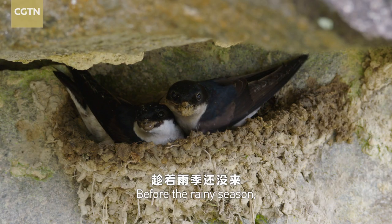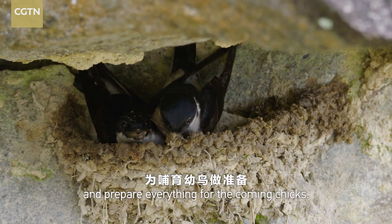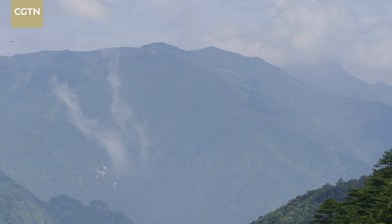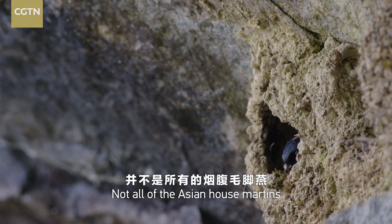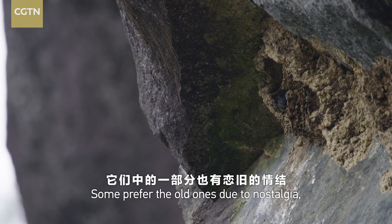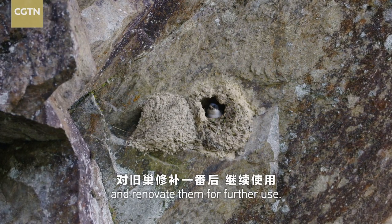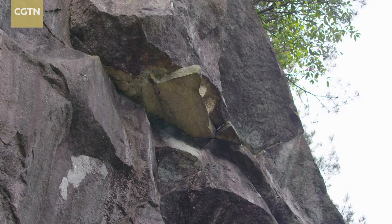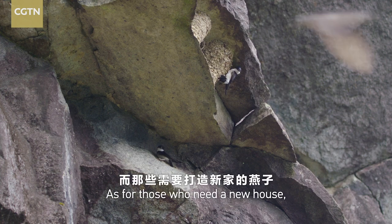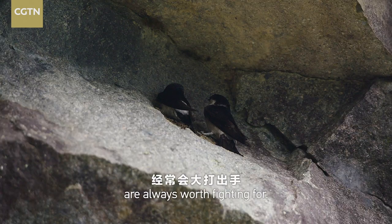Before the rainy season, the couple needs to build a new home and prepare everything for the coming chicks. Not all of the Asian house martens make new nests every year. Some prefer the old ones due to nostalgia and renovate them for further use. As for those who need a new house, the hot spots on the cliff are always worth fighting for.